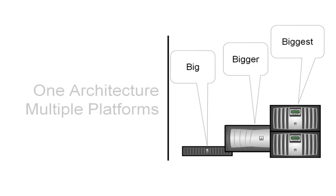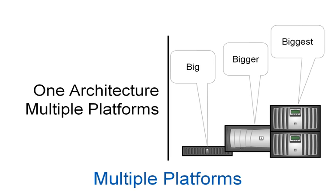Multiple platforms built from a single architecture allows companies to scale as they grow and not have to rip and replace for entirely different architectures. This helps companies avoid lengthy and complicated data migrations, as well as steep learning curves and never-ending professional services engagements.